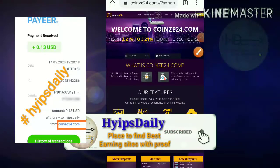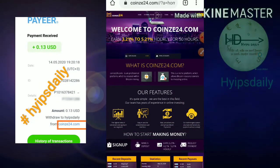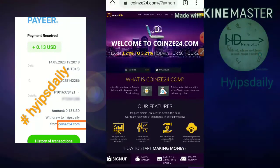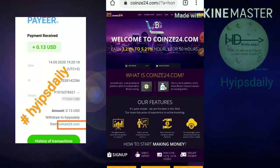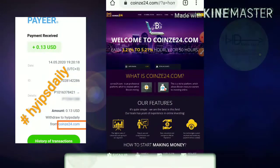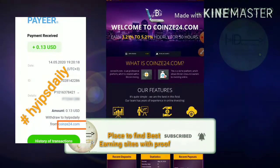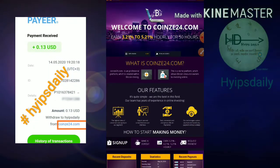Hello friends, my name is Morgan KG. Welcome to our YouTube channel Hypes Daily. In this video we're going to discuss our brand new dollar investment site called coin c24.com. The site is really paying, and I'm going to show you a live withdrawal proof first, then show you how to make a deposit and how to set up an account.